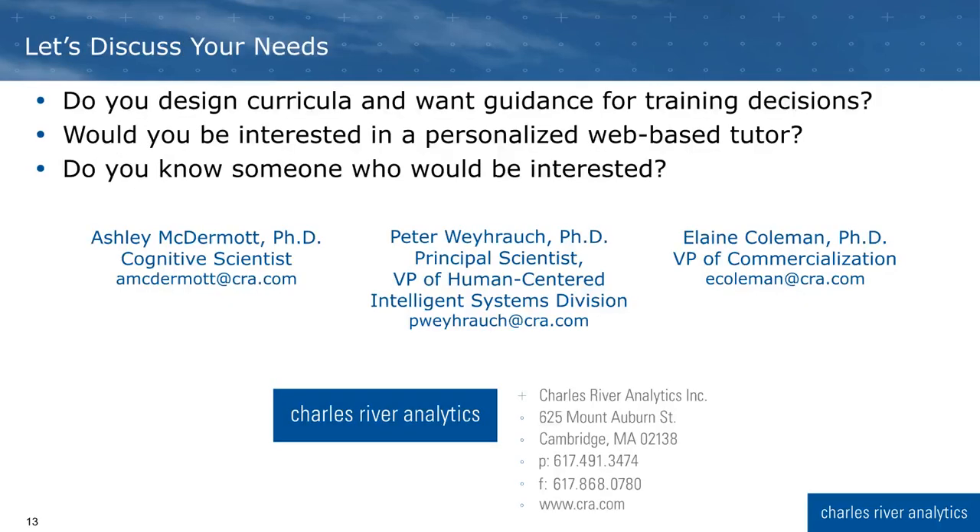Thank you for your attention. I hope you were able to think of one way that our software can apply to you, or a connection who might be interested. Right after the session, we have a table where you can meet with my colleague Dr. James Niehaus to discuss your ideas. You can also reach out to me at amcdermott@cra.com, or our VP for these products, Dr. Peter Weyrauch, or our VP of commercialization, Dr. Elaine Coleman. We look forward to talking with you about how we can meet your needs.